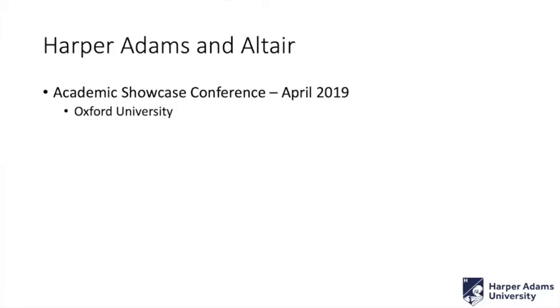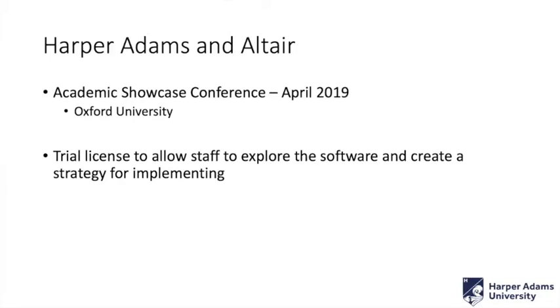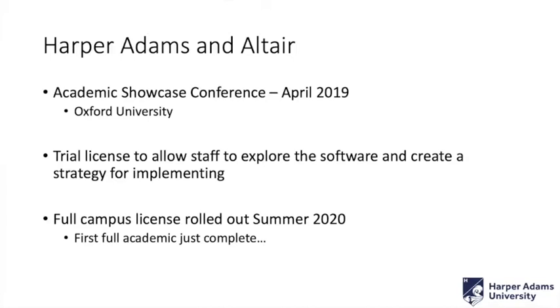It shocked me into realising that just in the two or three years that I'd not been doing this, the speed it's moving on is staggering. I thought, right, we need to keep on top of this as a university. So I delved back into the simulation world and asked, what's the cutting edge? What should we be teaching our students? From there, we got a trial license to see what we could implement, and we've had a full campus rollout — we've just completed our first full academic year. Some of the examples I'll be using today are student examples.